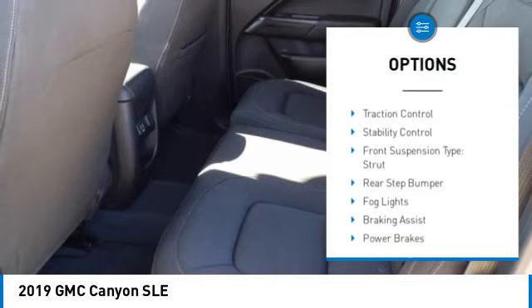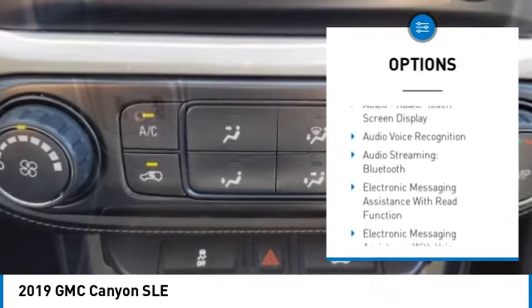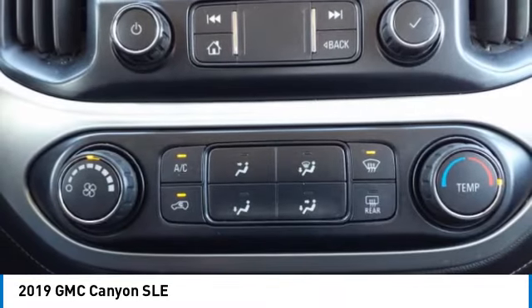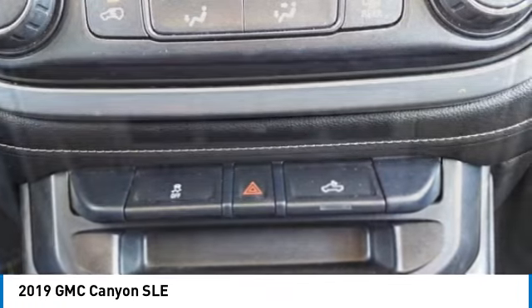Power windows with safety reverse, traction control, stability control, front suspension type strut, rear step bumper, fog lights, braking assist, power brakes, rear view camera, audio radio, and touchscreen display.